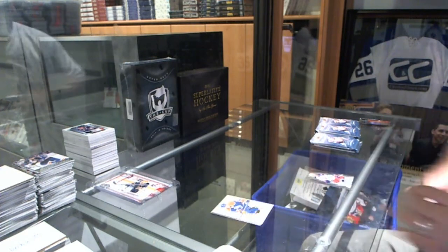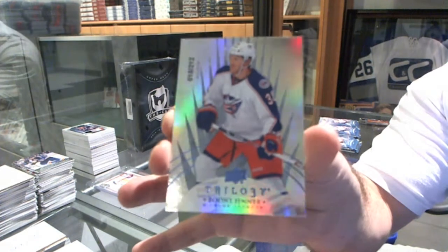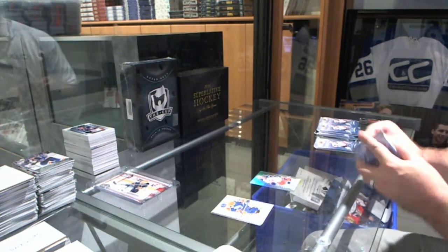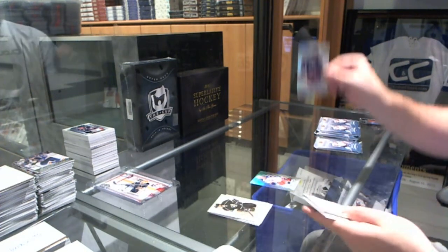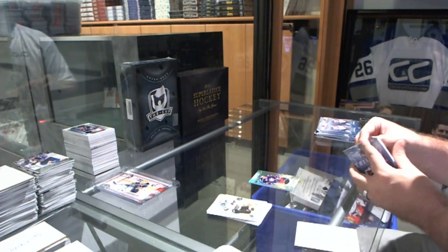We've got for the Columbus Blue Jackets, number 212, Boone Jenner. For the Columbus Blue Jackets, the $7.99, a rookie, Marco Dano.